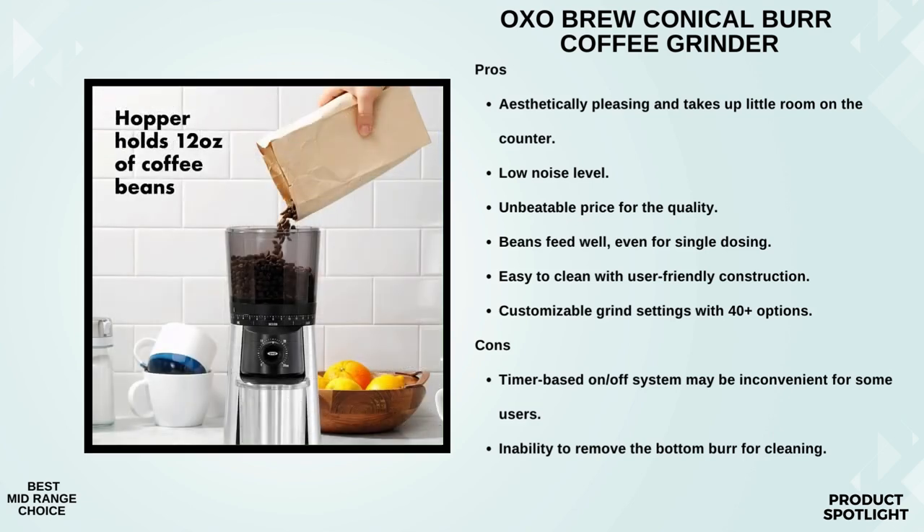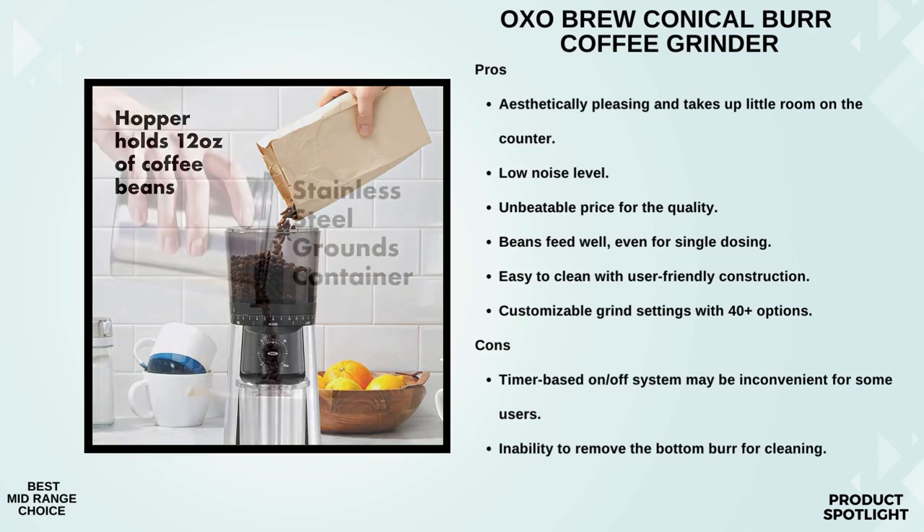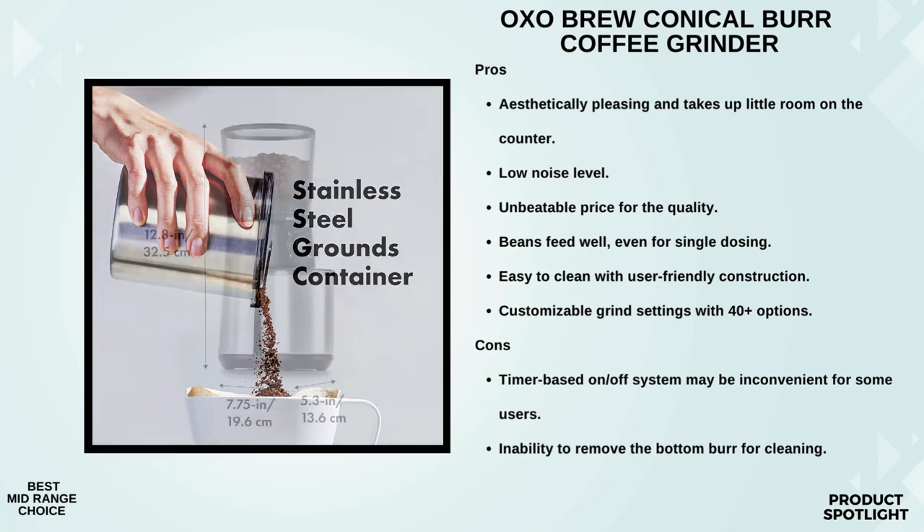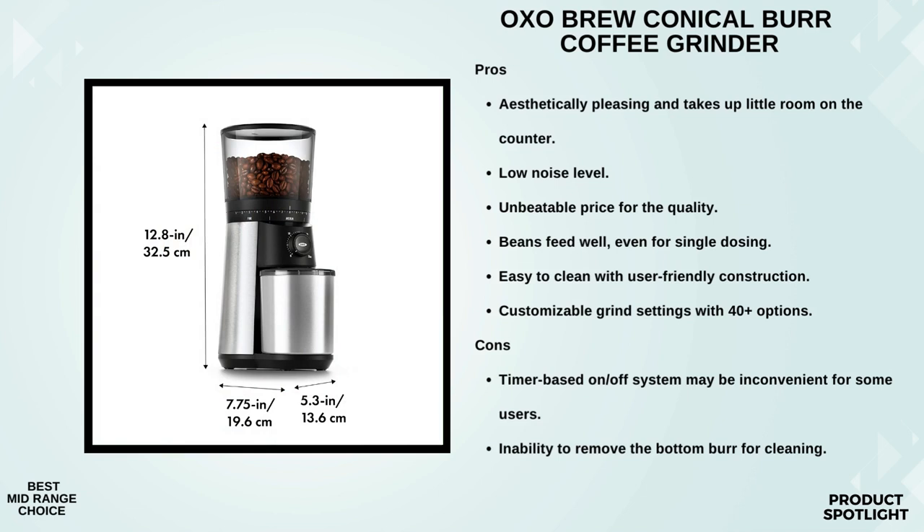Preserving the freshness of your beans is crucial, and OXO has thought of everything. The UV-blocking tint shields your precious coffee beans from harmful rays. Plus, the mess-free hopper with its trapdoor design ensures that even when you're refilling, your counter stays clean. The stainless steel container significantly reduces static, making it easy to dispense your freshly ground coffee. And the powerful DC motor not only promises to preserve flavor but assures us that it won't overheat your precious beans.